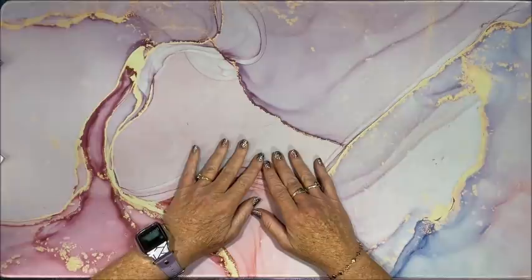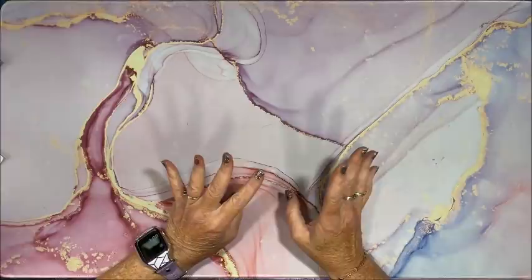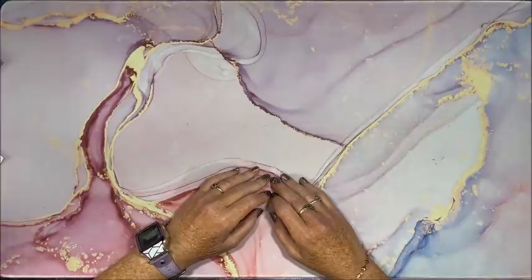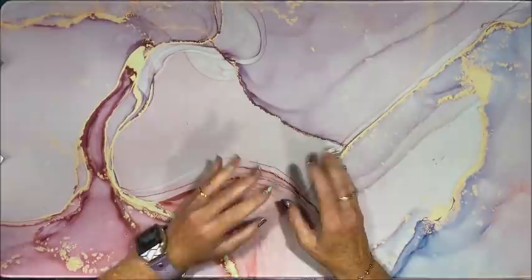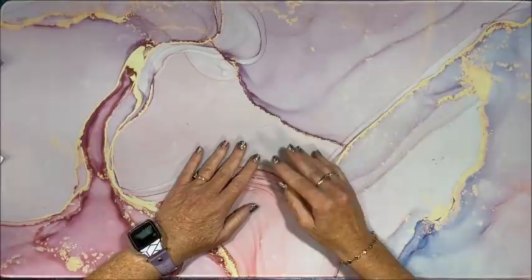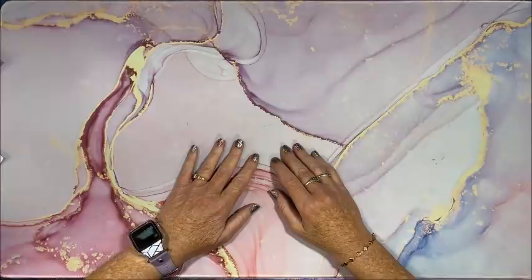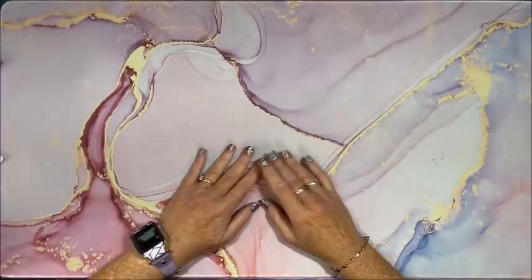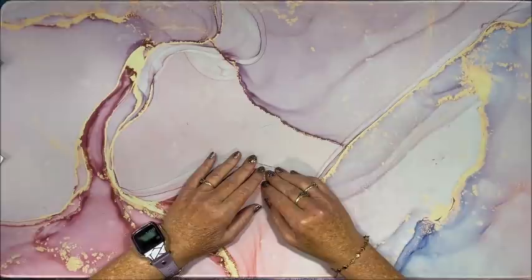Hello everybody and welcome back to Lisa's Coloring Corner. For the month of July I'm going to not only show you my big coloring book haul, but from here on out I'm also going to show you the coloring supplies I've accumulated during the month. I used to only do coloring books, but most other coloring channels also show their supplies, and I know I love to see those. I asked last month if you'd like to see my supplies too, and the answer was an overwhelming yes. So from here on out at the end of the month I'll also be showing the supplies I got.